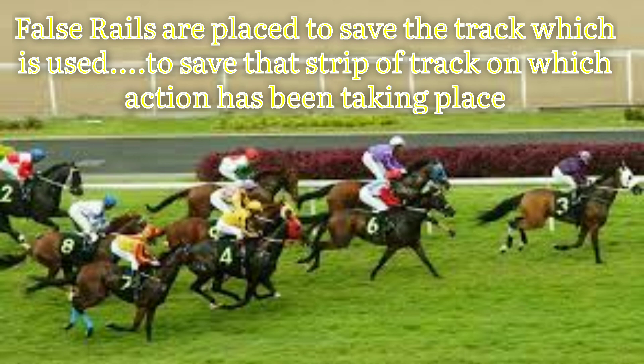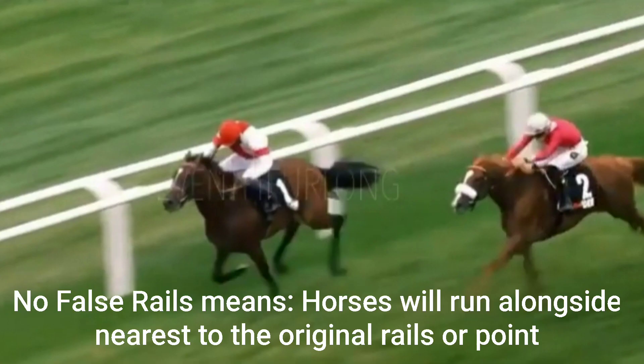False rails are placed to save the racetrack being used — or you can say to save that strip of the racetrack on which action has been taking place — to keep the track fresh and healthy for the upcoming race competitions one after another. No false rails means horses will run alongside, nearest to the original rails or the original point.